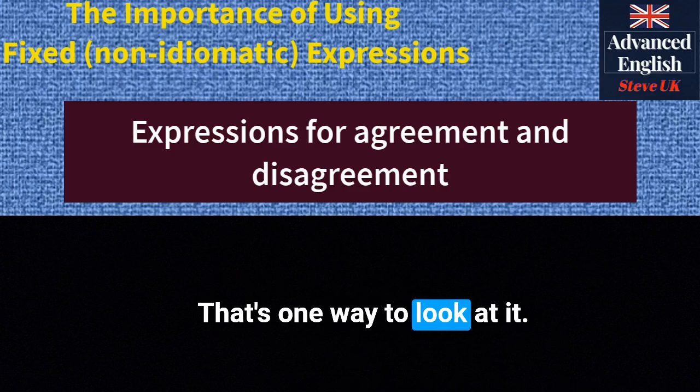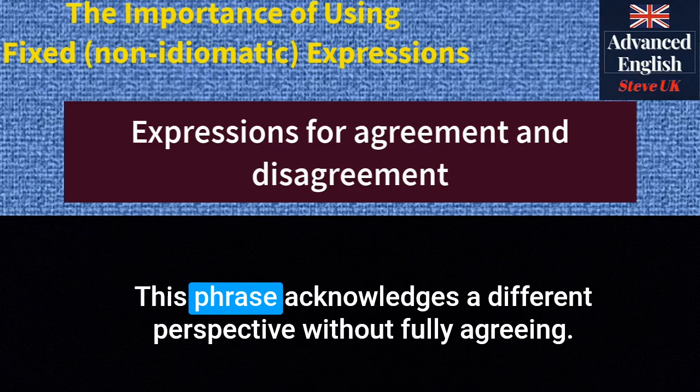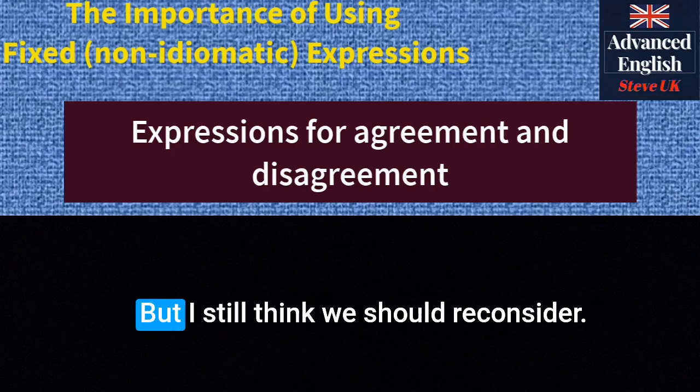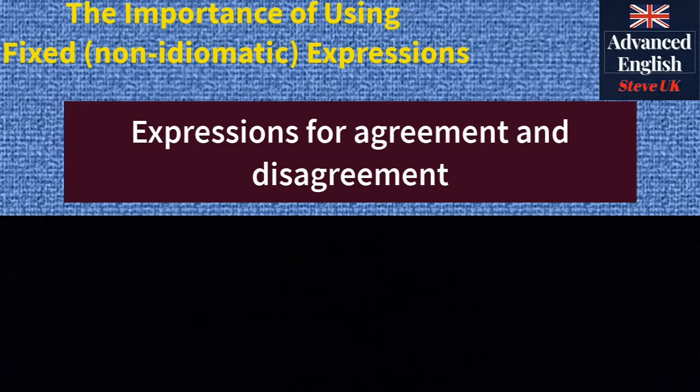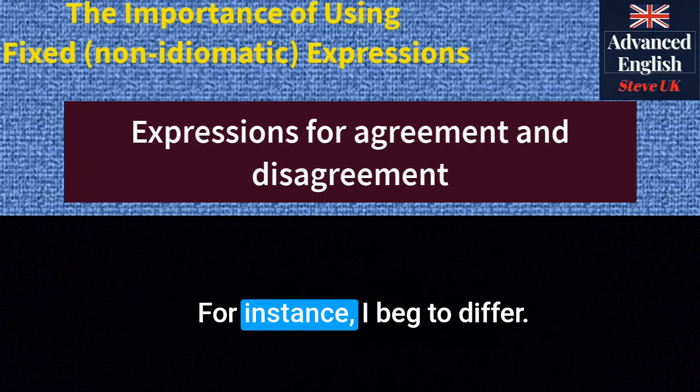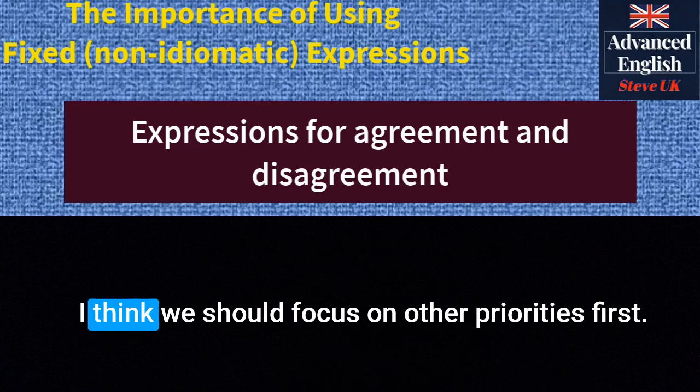'That's one way to look at it' — this phrase acknowledges a different perspective without fully agreeing. For example: 'Well, that's one way to look at it, but I still think we should reconsider.' 'I beg to differ' — this expression is used to politely disagree with someone's opinion. For instance: 'I beg to differ. I think we should focus on other priorities first.'